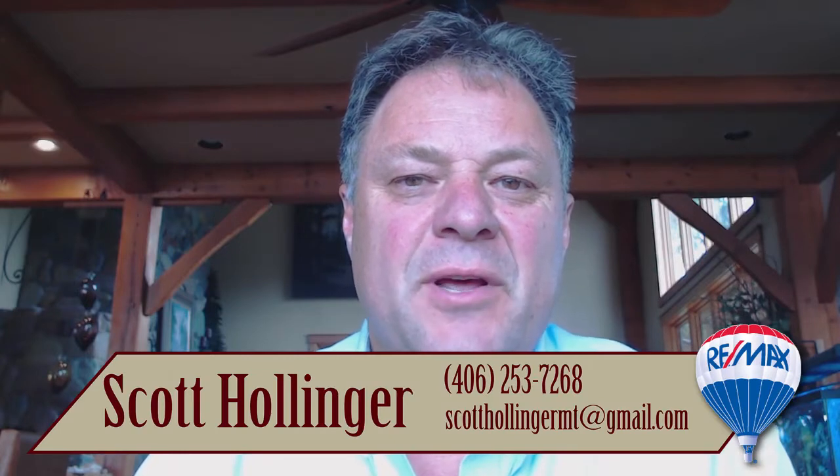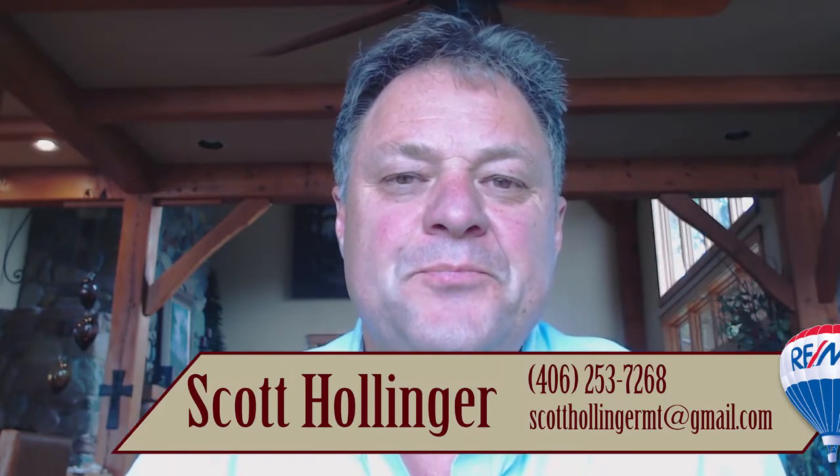Hi, this is Scott. Welcome back to another Hollinger Team video blog. This video is on questions that we get from both buyers and sellers, and it revolves around appraisals. I have nine different questions or topics that have come up.